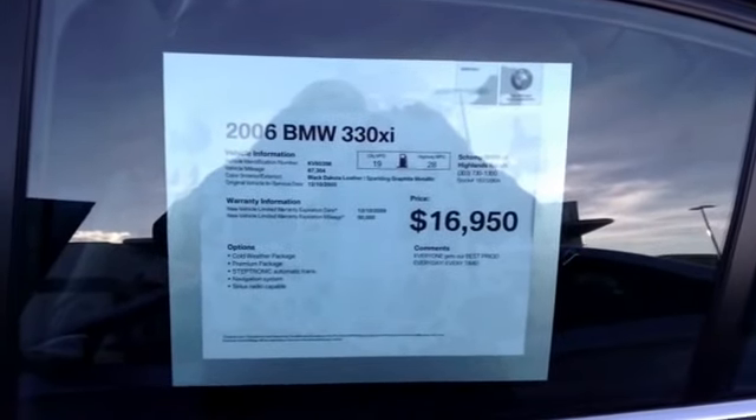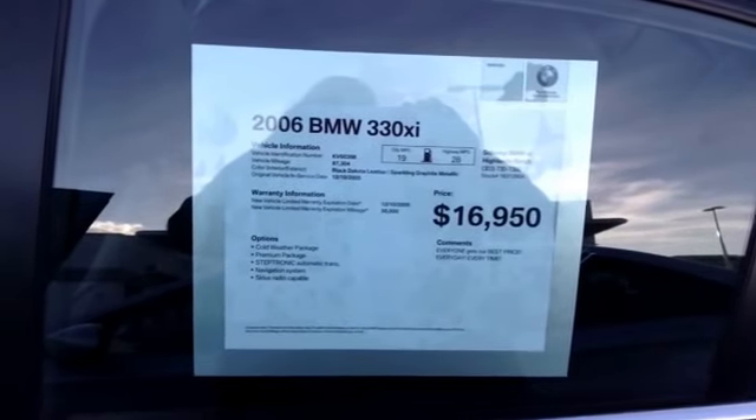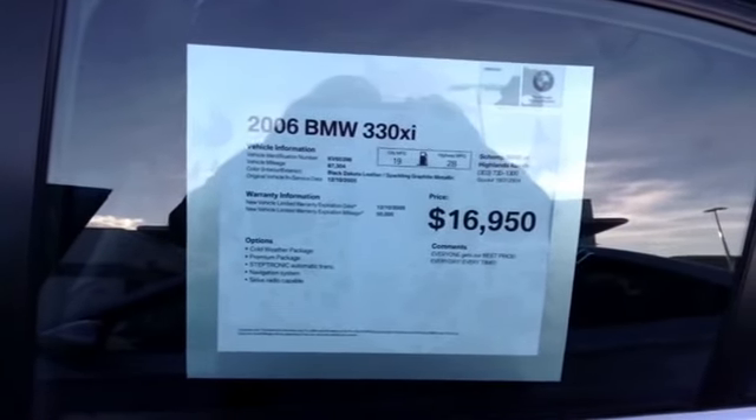Here's the 06 330 XI — cold weather, premium navigation, iDrive, Sirius radio capable. You can add that to the car.